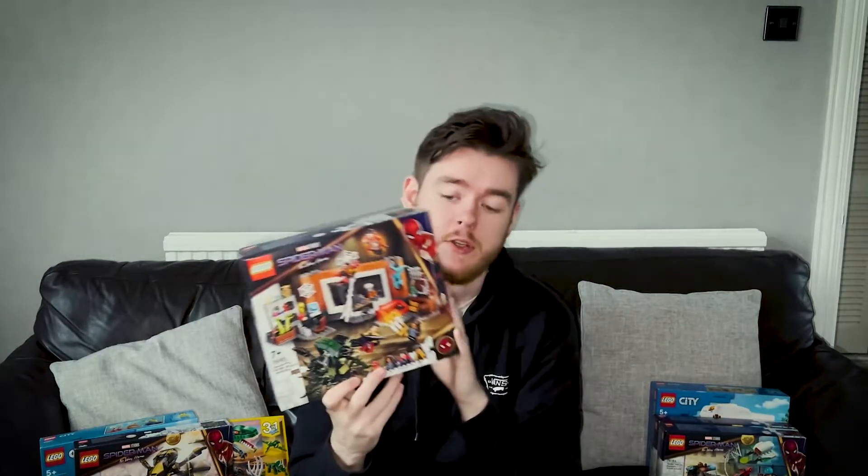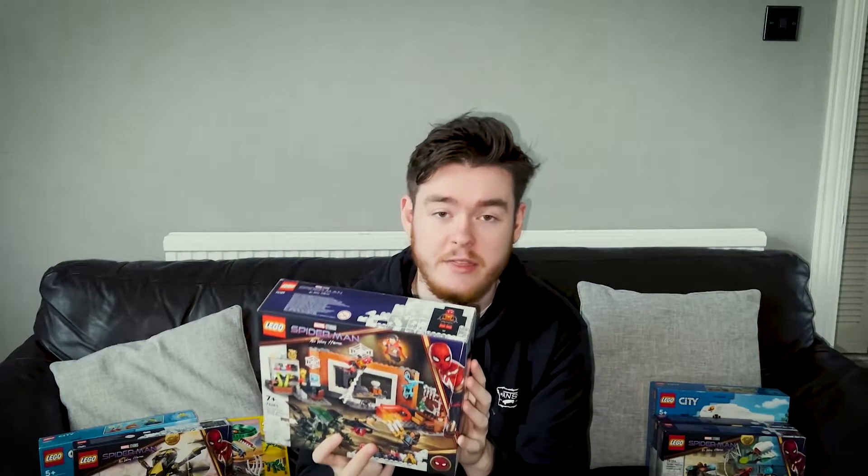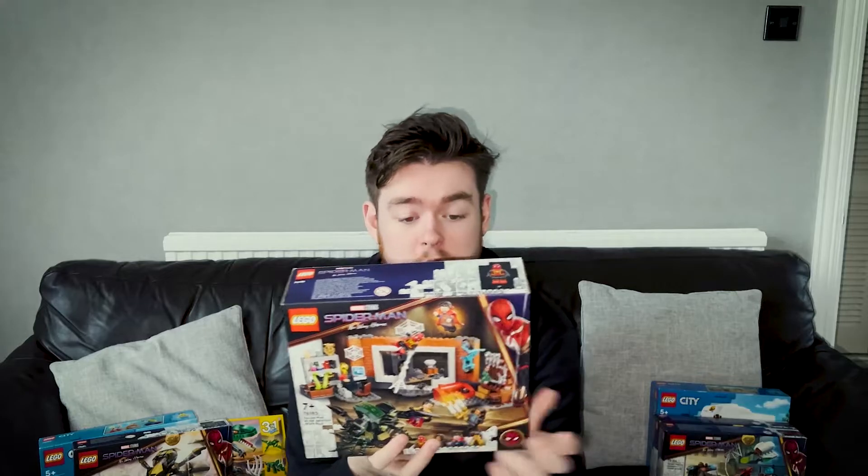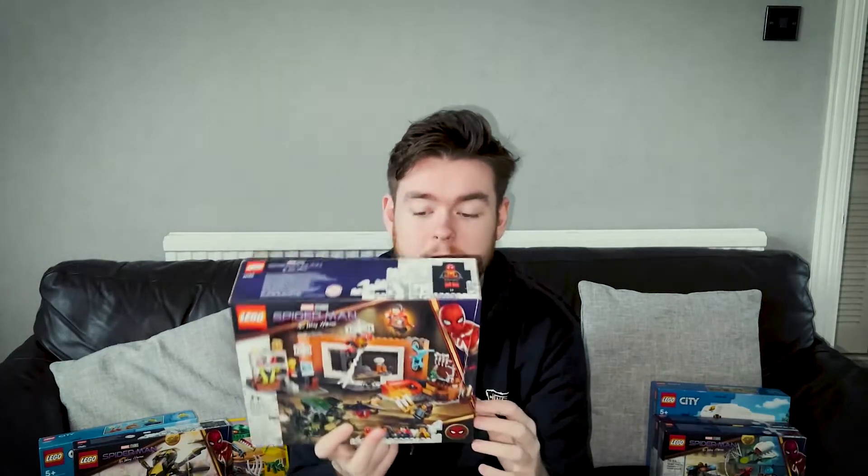Now we have the Spider-Man at the Sanctum Workshop set — probably the most No Way Home out of all of these, because it's actually got more than one character that is in the movie. The new Doctor Strange in this is lovely. I did have the brand new Doctor Strange in Multiverse of Madness set — the Gargantos Showdown — but I built it last night. I think it is a really nice set. The Doctor Strange minifigure is slightly different, to go with his new outfit in the movie, and of course you get America Chavez and Wong. You also get Wong in this set, so I've got two thirds of the minifigures from that set, though he's a different variant. You get that lovely new black and gold Spider-Man suit and MJ — not the best minifigure, but they couldn't have done much better really. The set itself for £35 is a bit overpriced, but we move.